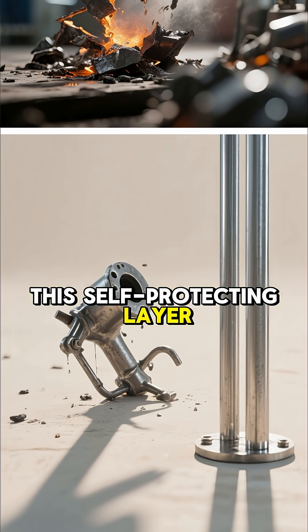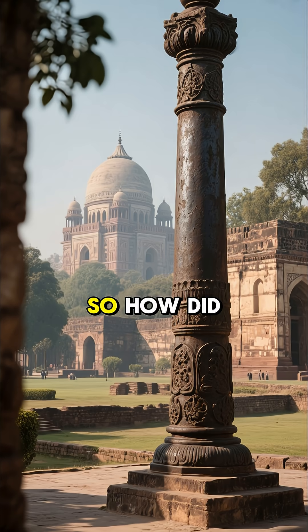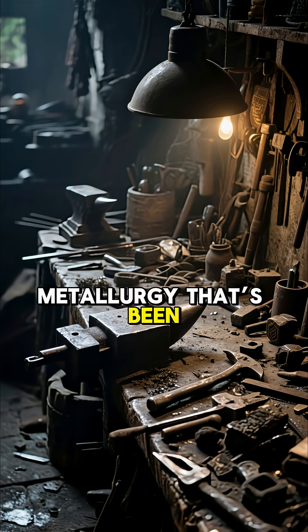But here's the thing: this self-protecting layer was never intentionally designed by modern metallurgists until recently. So how did ancient blacksmiths from 1,600 years ago pull it off? Was it luck? Or did they possess knowledge of metallurgy that's been lost to time?